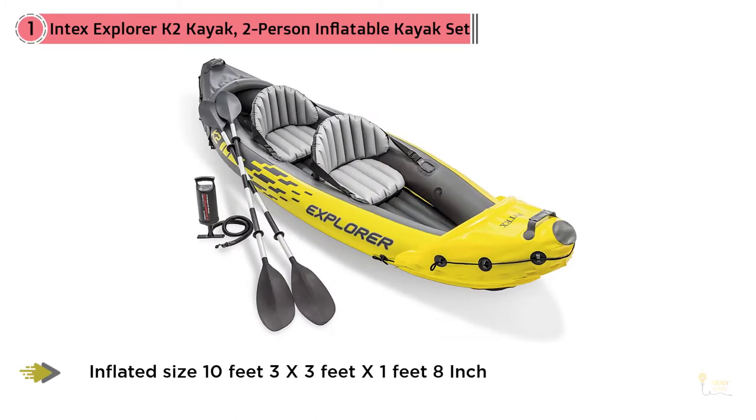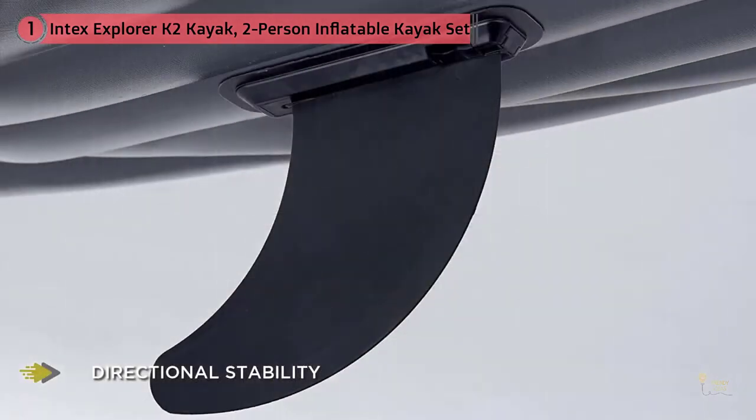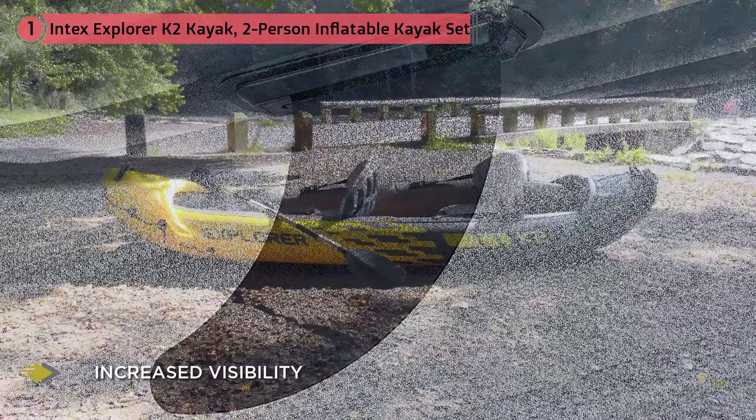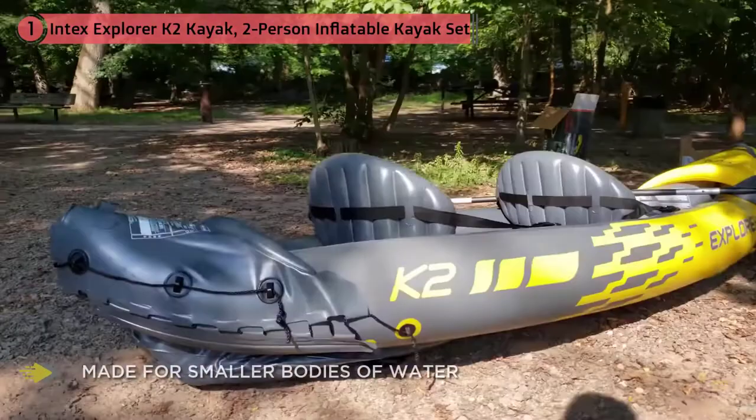Good luck getting a rigid kayak into a passenger car. They also offer some disadvantages, though. Because of their shape, they can sit very squarely in the water and tend to zig-zag. For that reason, using a skeg, like this boat has, helps to keep the boat tracking straight. This isn't going to be as ideal as a rigid kayak. However, for occasional recreational use and people who just don't have the room for a rigid kayak, it may help you get in the water. Plus, it's silly inexpensive.